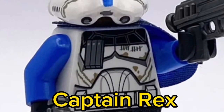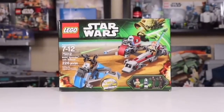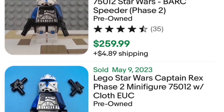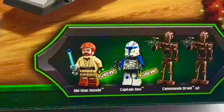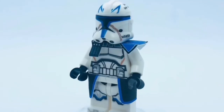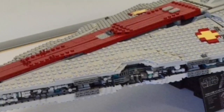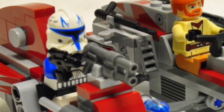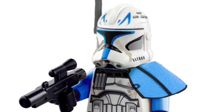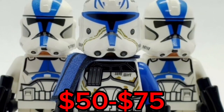Number 5: Phase 2 Captain Rex. The Phase 2 Rex minifigure is exclusive to the 2013 Barkspeeder with Sidecar, and is currently worth around $215. However, the Rex minifigure is standing on the edge of a cliff — it has been reported that a new Phase 2 Captain Rex is coming in the UCS Venator. When that set releases, expect the 2013 Captain Rex to free fall, potentially dropping $50 to $75 in price.